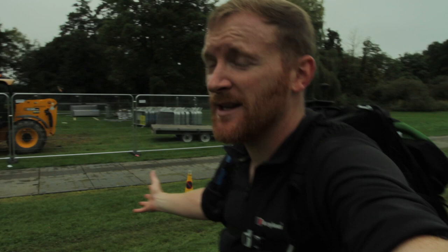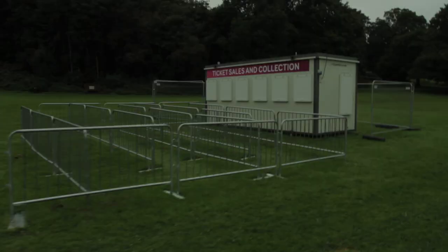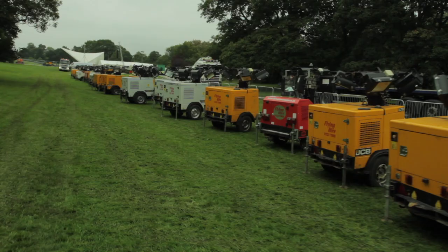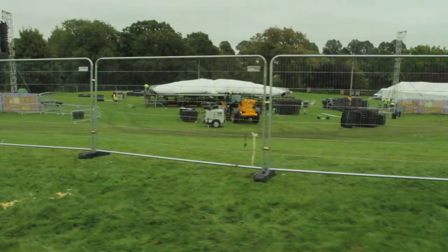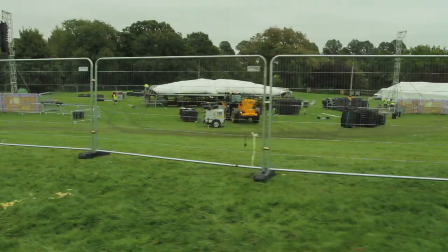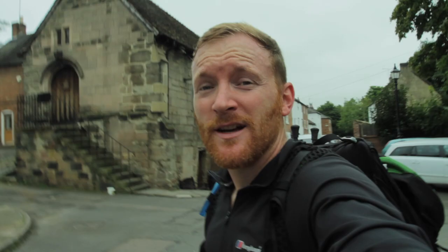We're now wandering through Darley Park on the northern side of Derby. They're just dismantling a festival that took place here on the 3rd of September – it's now the 4th – and by the looks of the programme it was a classical music festival. They've literally just folded down the main stage. Welcome to Darley, a very picturesque part of Derby, and behind me is the Abbey.